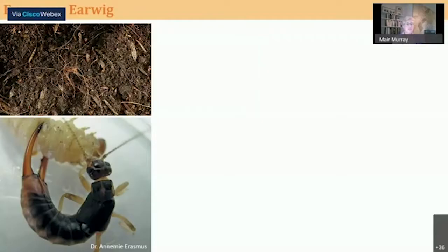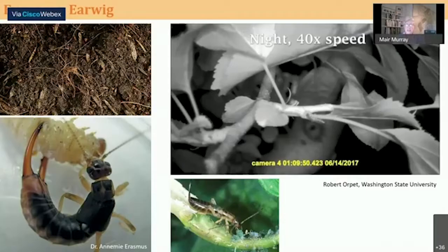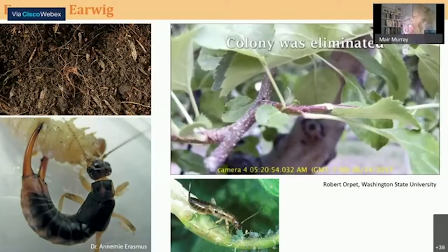You can see here this earwig has grabbed a caterpillar and is feeding on it. There have actually been studies in various locations — this study shown in the video is out of Washington State University, in a fruit crop, apples. They were studying earwigs as a biological control for a pest called woolly apple aphid. This earwig was munching through a woolly apple aphid colony overnight, and by the next day that colony was eliminated. In Australia, they actually use earwigs as a beneficial to take care of certain pests.